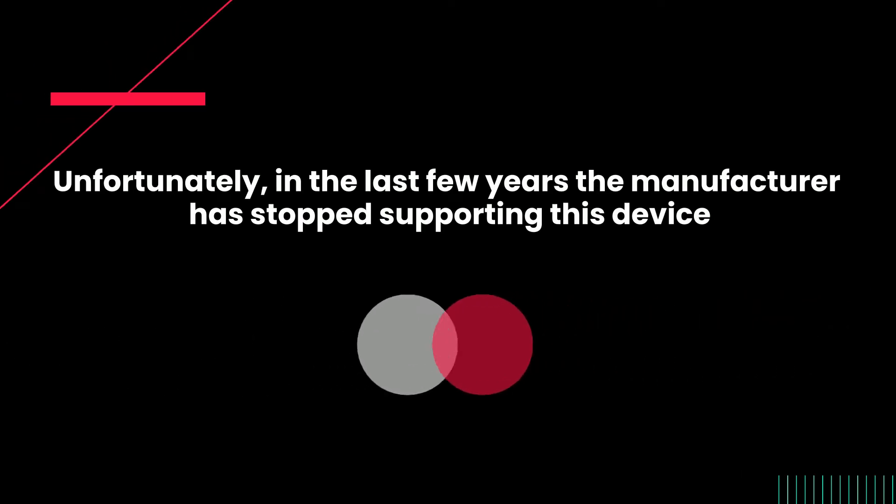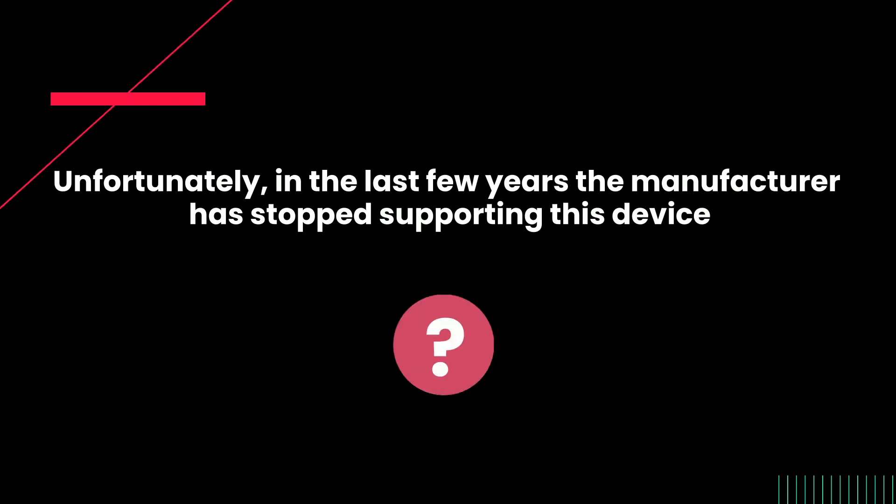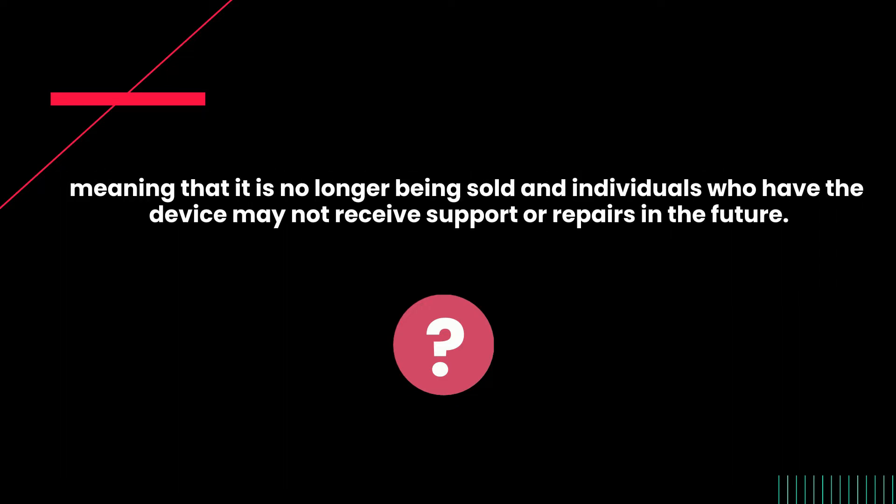Unfortunately, in the last few years, the manufacturer has stopped supporting this device, meaning that it is no longer being sold and individuals who have the device may not receive support or repairs in the future.